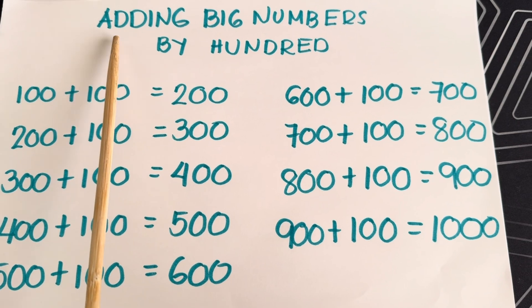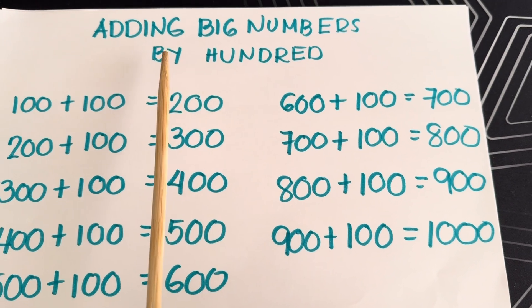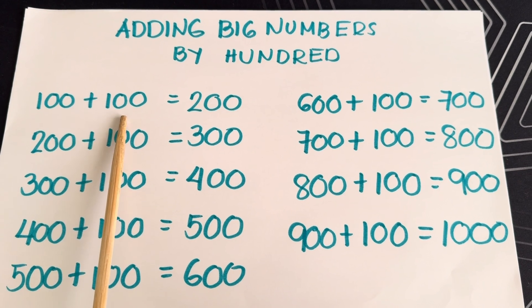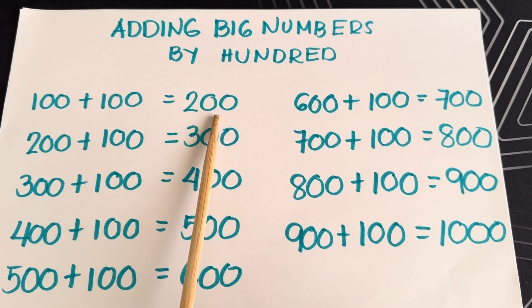Join me and let's start. Adding big numbers by 100. 100 plus 100 is equals to 200.